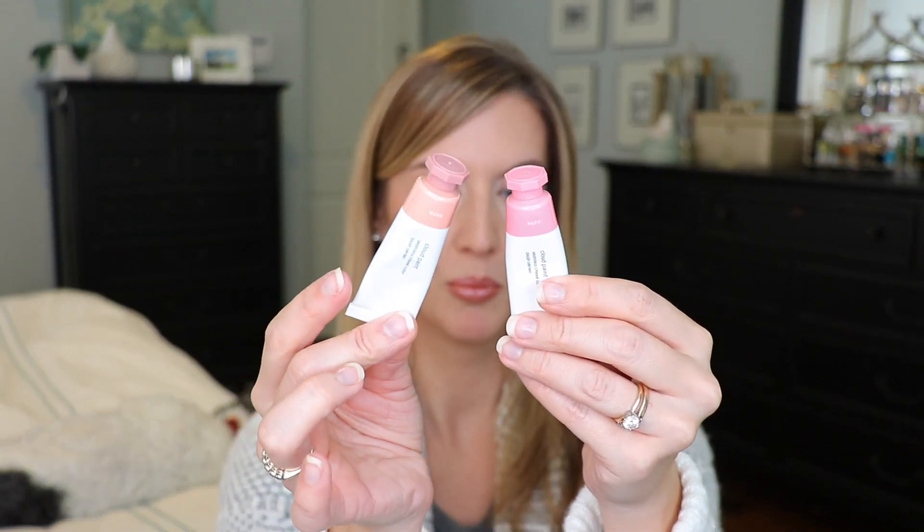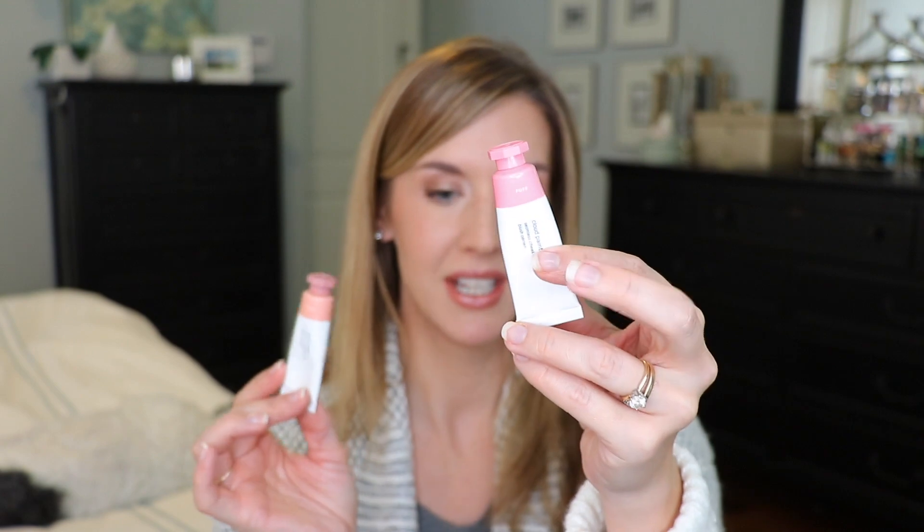On that same note, I have to mention the Glossier Cloud Paints. I have Puff and Dusk — Dusk is a more natural bronzy shade while Puff looks bubblegum pink but comes out to be a really nice natural flush on the cheek. Both are a cream format that blends into the skin so easily, becoming the texture of your skin and giving a luminous look. These products have really changed my outlook on cream blushes.